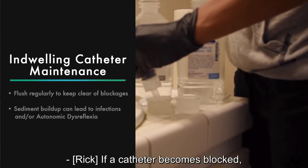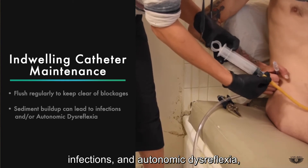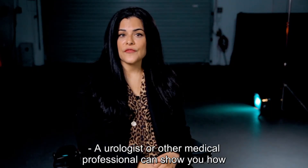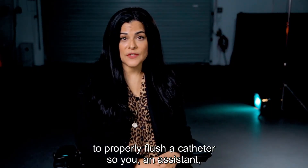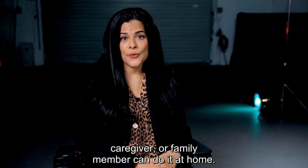If a catheter becomes blocked, it could lead to many problems, including infections and autonomic dysreflexia, which is a medical emergency. A urologist or other medical professional can show you how to properly flush a catheter so you, an assistant, caregiver, or family member can do it at home.